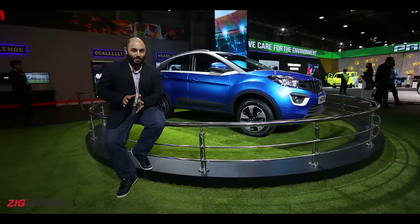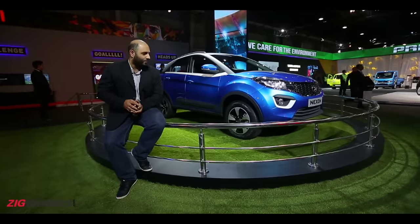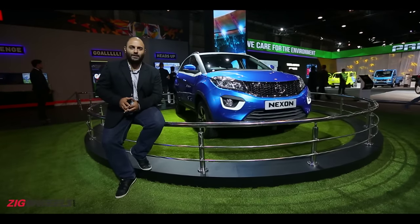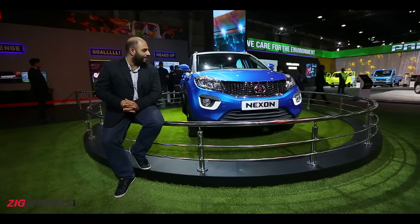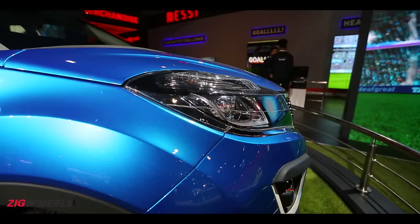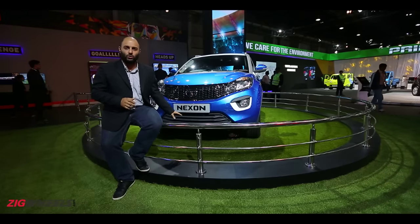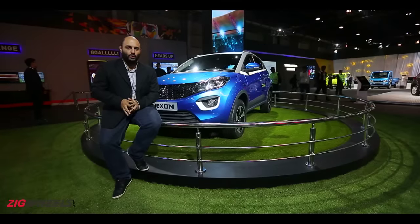And it is quite pretty, if I'm going to be honest. We saw the concept of the Nexon a couple of years ago and this looks almost exactly the same, plus with more production parts added into it. The large grille, swept-back headlamps, daytime running lights — very nice, very contoured bumper in the front. It has a generally nice look to it.